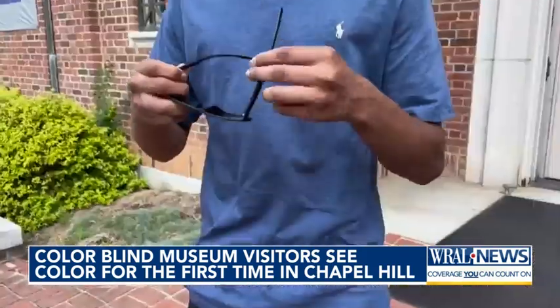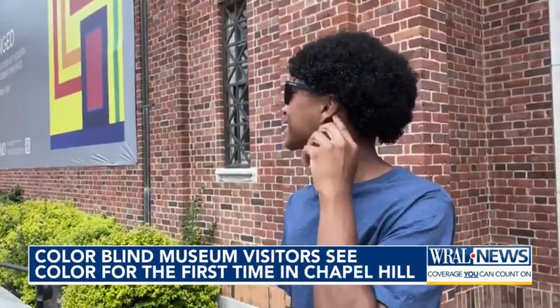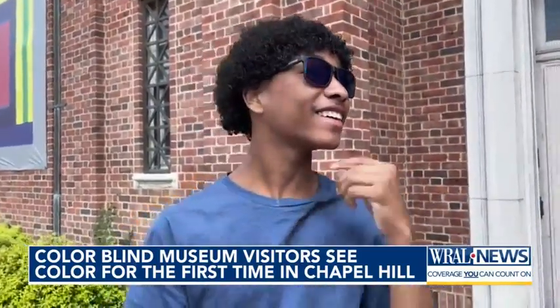Shifting their view of the world, offering fresh perspective. Even outside the museum, we're able to see the beautiful colors. In Chapel Hill, Grace Holland, WRAL News. Great reaction there. Visitors who need the glasses can reserve a pair on the Ackland Museum's website.